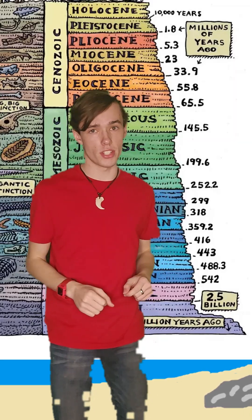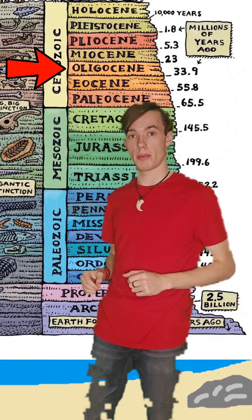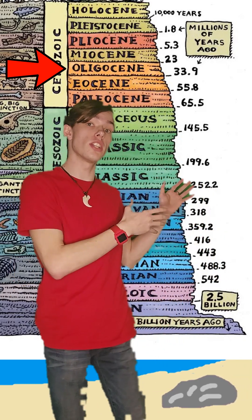Then, 28 million years ago, we entered the Oligocene period, a time period defined by its scarcity of mollusks as a result of global cooling.